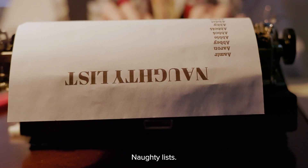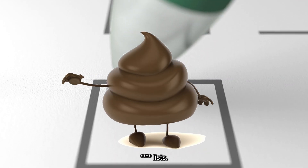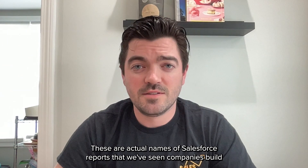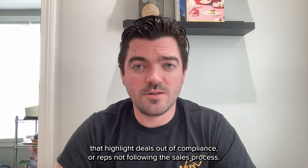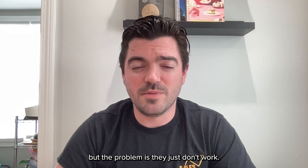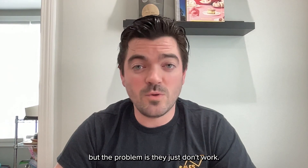Clean your room. Naughty lists. S*** lists. These are actual names of Salesforce reports that we've seen companies build. They highlight deals out of compliance or reps not following the sales process. If you squint hard enough, you can see the spirit's in the right place, but the problem is they just don't work.